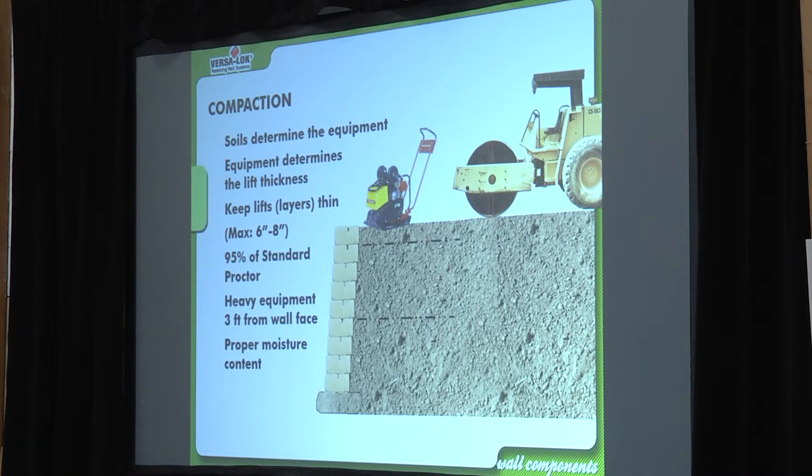Think about your compaction equipment — a little plate compactor might compact two to three inches, a large roller compactor might do six to ten. Match your tool to the application. For a two-foot wall I'd never bring in a huge roller compactor — I'd use a plate compactor, even though it means going in two or three inch lifts instead of eight or ten. Keep lifts thin: max six to eight inches with a roller, two to three with a plate compactor.